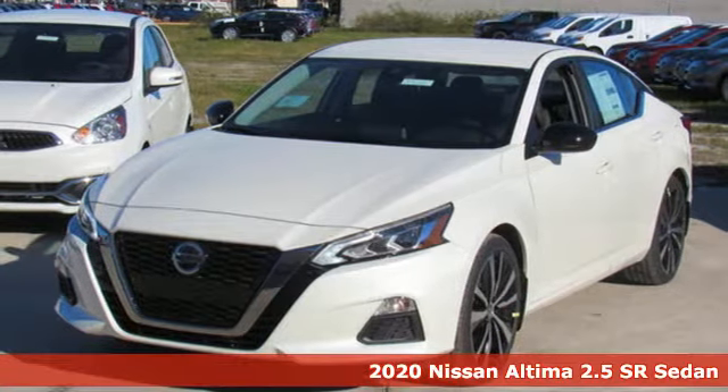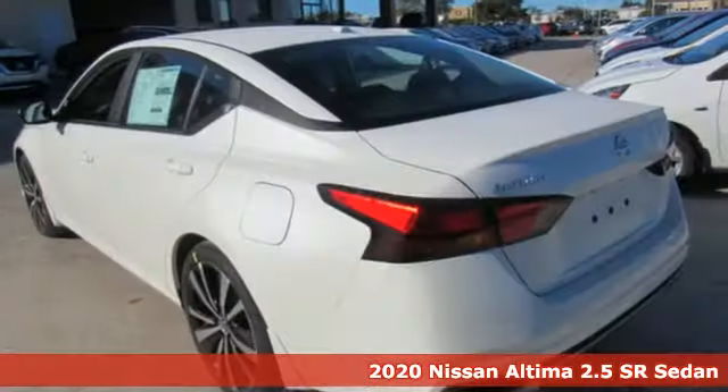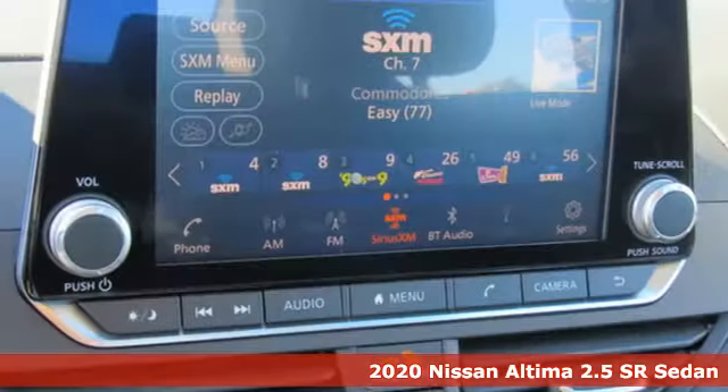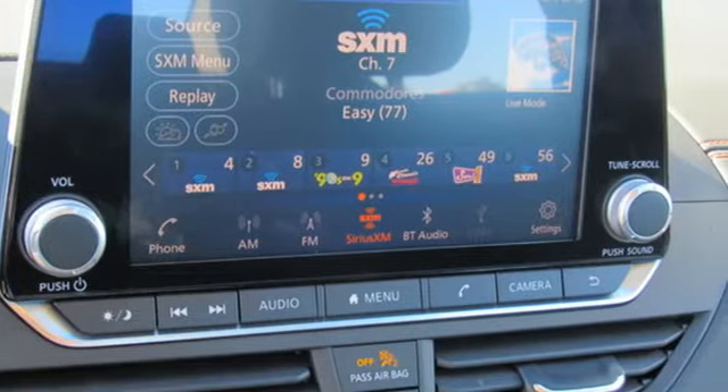It's a new 2020 Nissan Altima. Supremely comfortable and finely crafted, the Altima reconnects you with your love of driving. It boasts an impressive list of features like these.